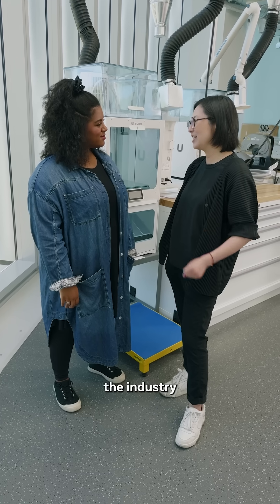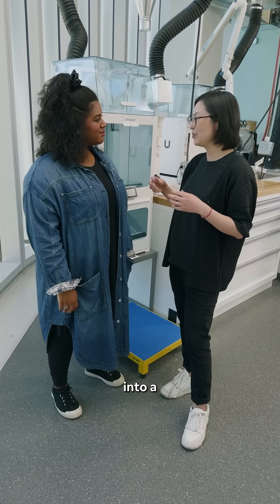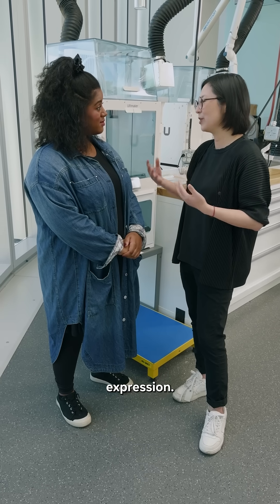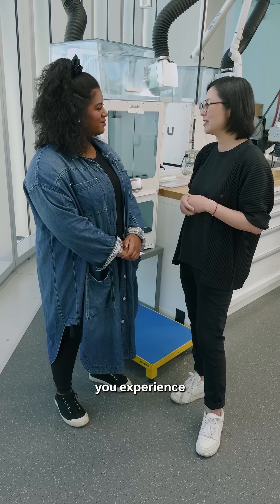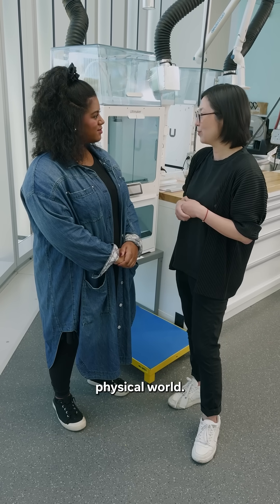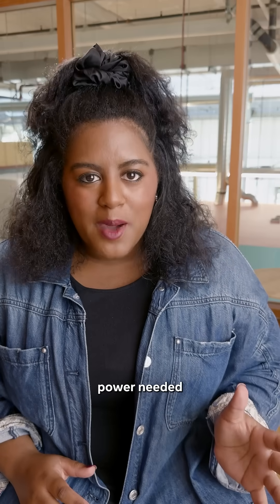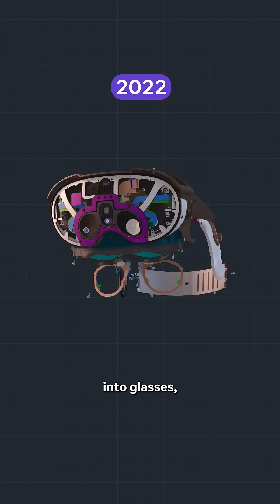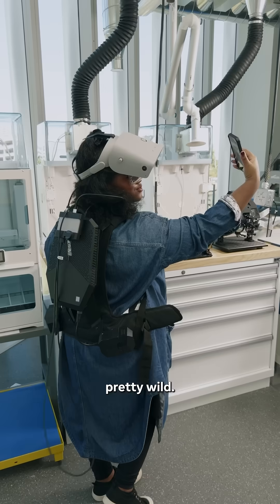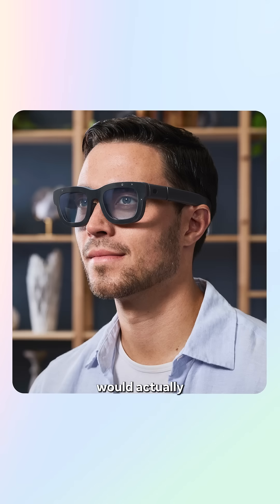For years, the industry has been dreaming about how to bring rich spatial experiences into a pair of glasses that are clear — you can see my eyes, I can see a real expression — that let you experience an amazing digital world without needing to pull out of your physical world. And we're finally here today. Because of the amount of computing power needed to get immersive displays into glasses, the original prototypes looked pretty wild. But over time, we were able to fit them into a form factor that people would actually want to wear.